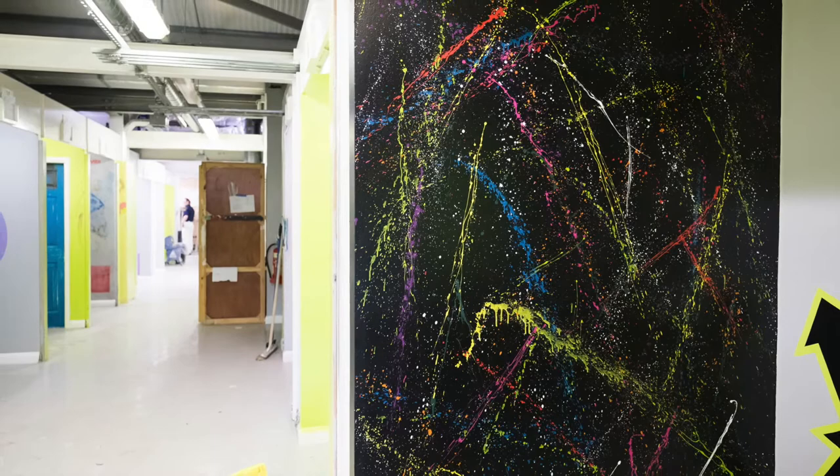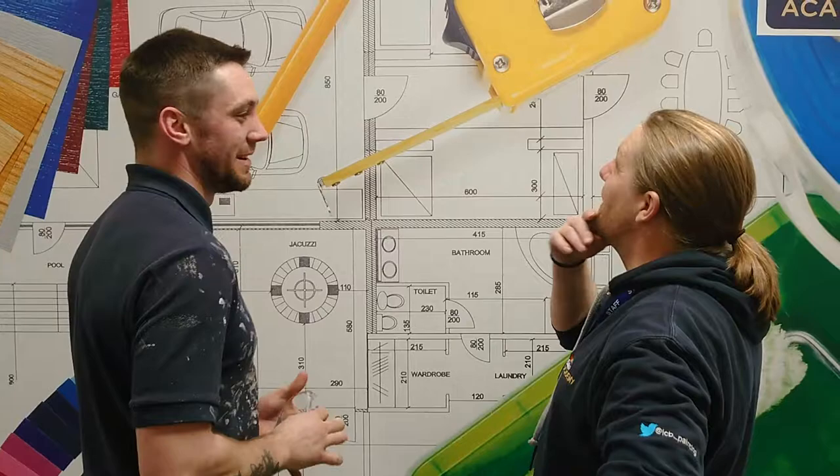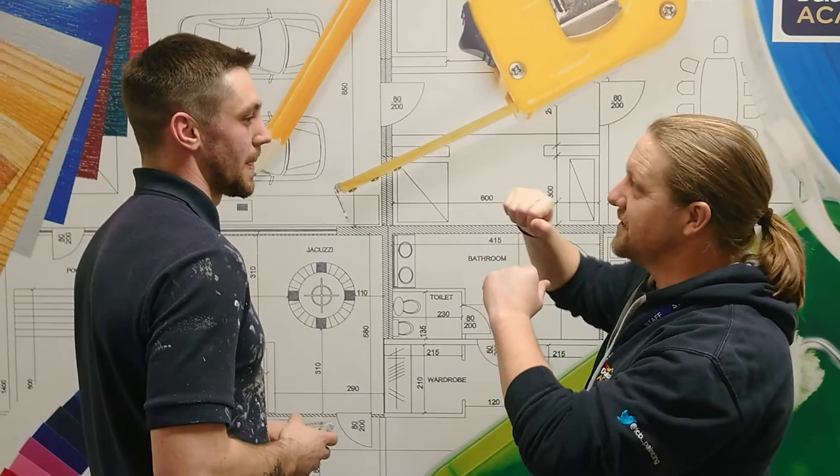Whilst on the apprenticeship programme you will learn many skills and specialisms. These include marbling, graining, and applying a wide range of wallpapers including flocks, wide vinyls and blown vinyls.